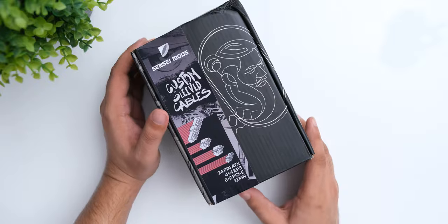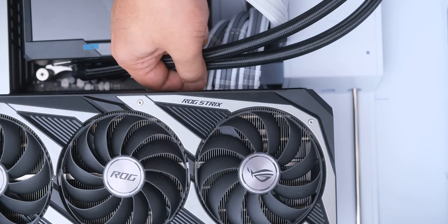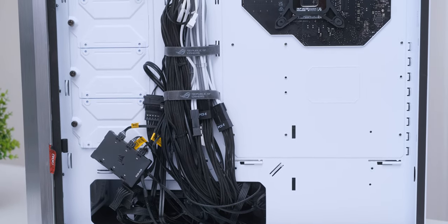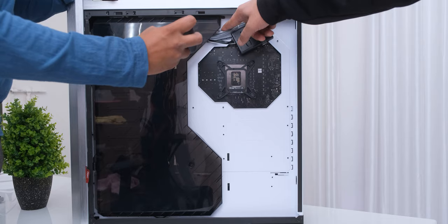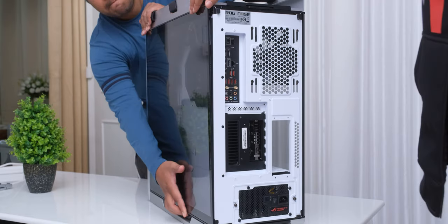We are also going to install some custom sleeved cables from Sensai Mods in this matching white and light grey theme, but to add some more bling, we'll also use the Lian Li Streamer Plus cable for our motherboard. The ROG Strix Helios has tons of space on the backside for cable management, and it also has a plastic door to hide them so it doesn't look bad with the tempered glass, but we were still able to do this easily and have a finished setup.